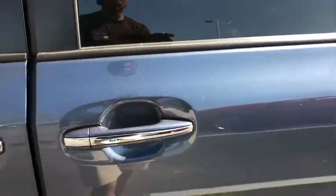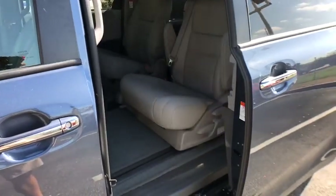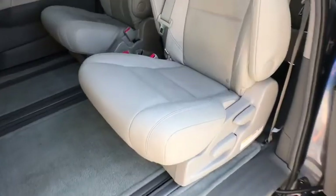Steering wheel audio controls, stability control, leather-wrapped steering wheel, Bluetooth, adjustable steering wheel, power steering, keyless start.